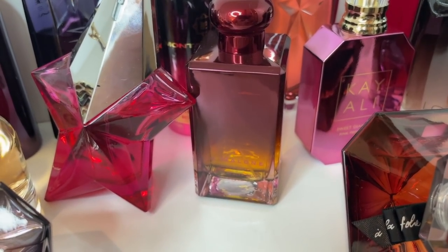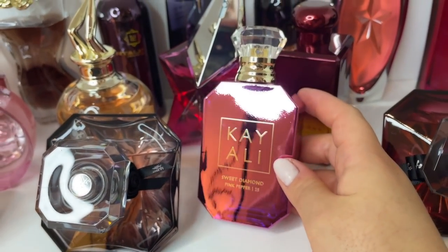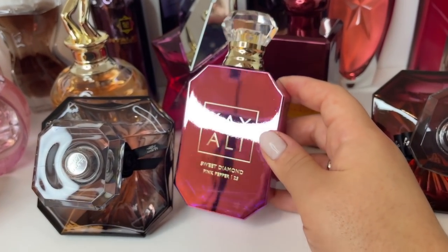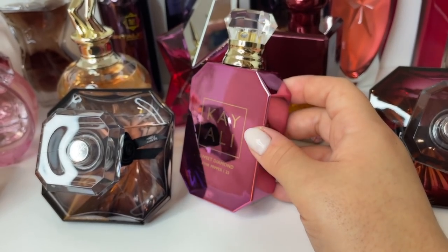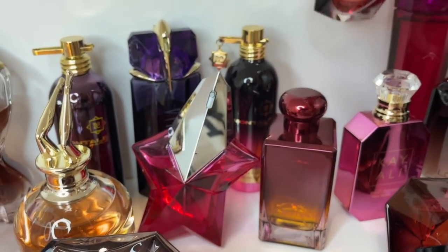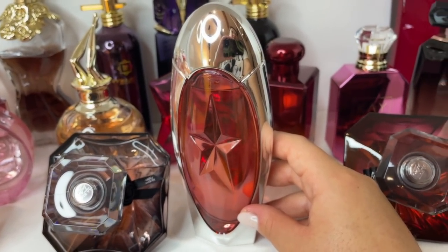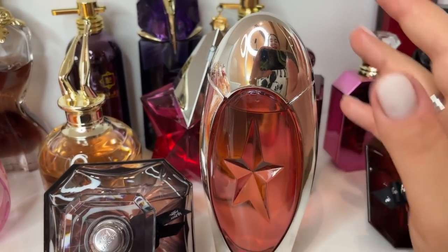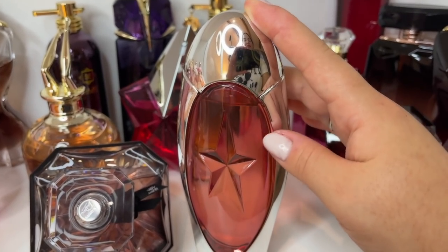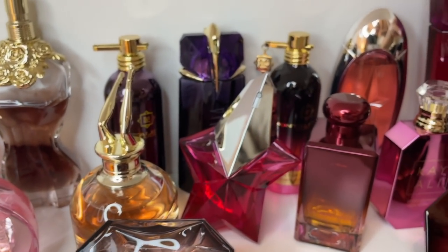Then we have Kayali Sweet Diamond Pink Pepper — a spicy rose, very nice fragrance, I'm sure it's a bestseller. I know it's the intense concentration but I don't really get that strength so much. I give it 7 out of 10. Then we have Mugler Angel Muse — a fruity gourmand chocolatey fragrance, you mainly get passion fruit. Very nice projection and longevity — I give it a good 8 out of 10.